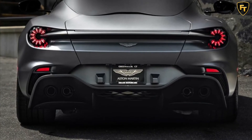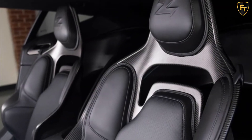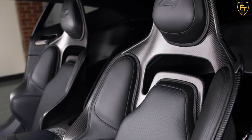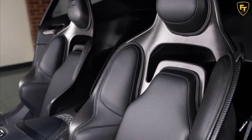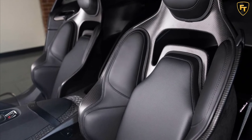The DBS GT Zagato is based around the DBS Superleggera and as such, features the same 5.2 liter twin turbocharged V8 that ordinarily pumps out 715 horsepower but has been uprated to 760 horsepower for this limited edition model.